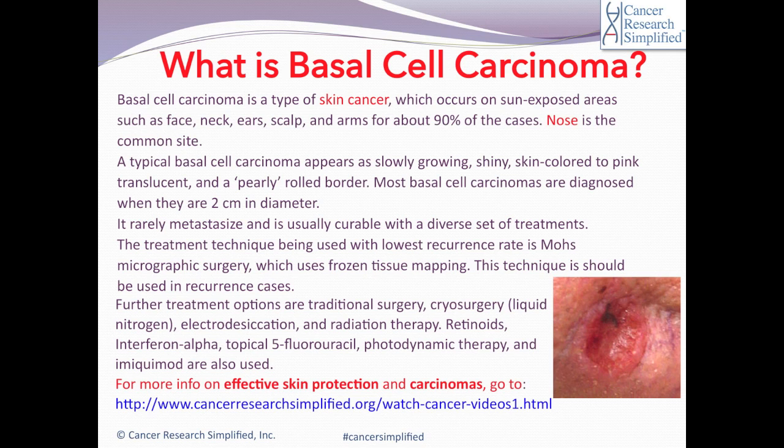The technique with the lowest recurrence rate and using the least tissue is Mohs micrographic surgery. Mohs surgery should be considered when treating recurrent cases, microscopically aggressive forms, lesions greater than two centimeters in greatest diameter, and tumors of the ears, eyelids, nose, nasolabial folds, and lips.